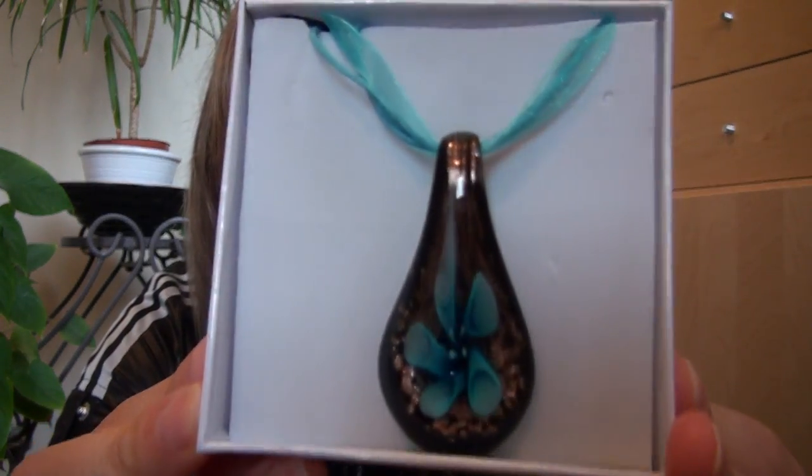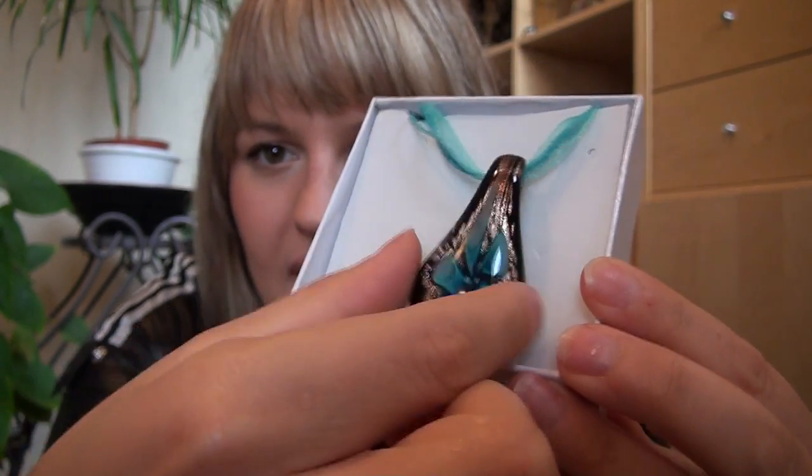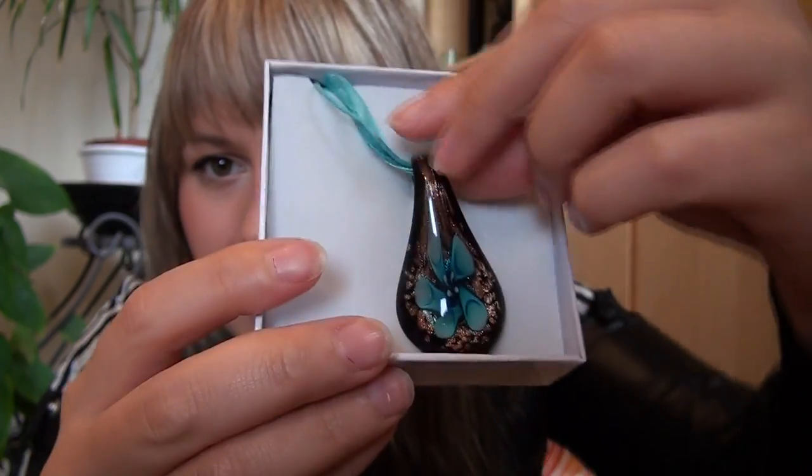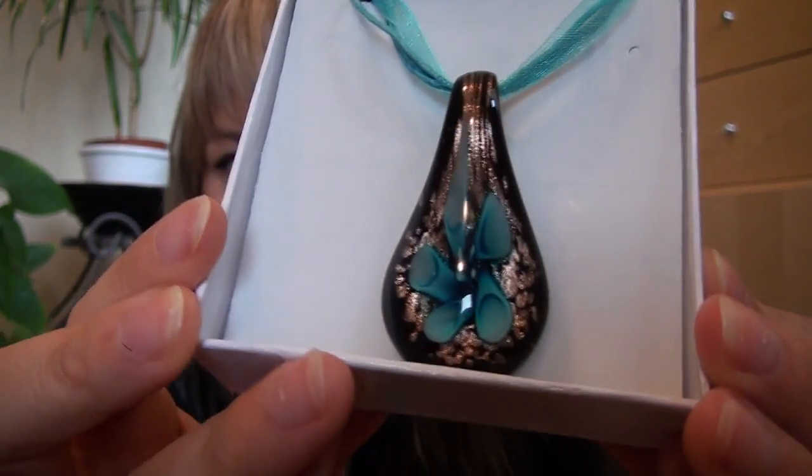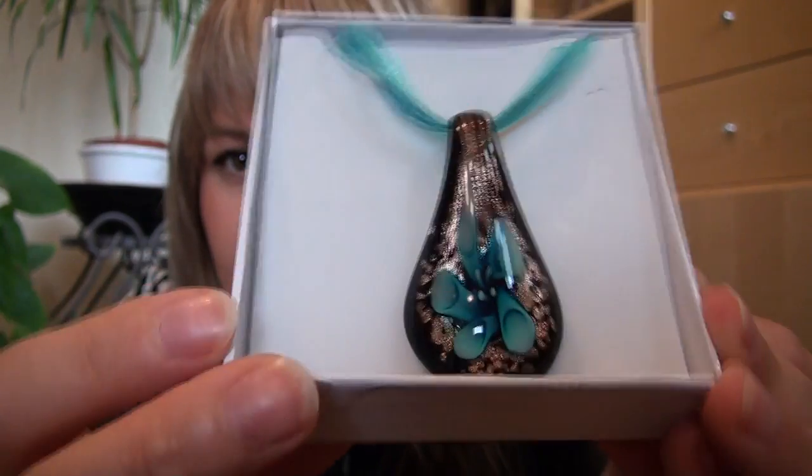Thank you very much to her — if you're watching! The second thing she gave me is this beautiful necklace. I think it's glass because it's quite heavy, and it looks handmade. It's a beautiful blue flower with gold details around it. I love jewelry, so this is really pretty.